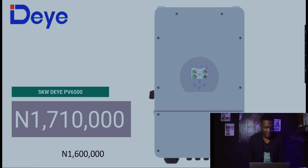The Deye five-kilowatt inverter has a PV of 6,500 watts. It's currently at 1,710,000 naira, compared to last week at 1.6 million naira — a pretty huge hike. This is basically due to the rise of the dollar, which is why we're looking at this weekly to get an overview of solar prices.